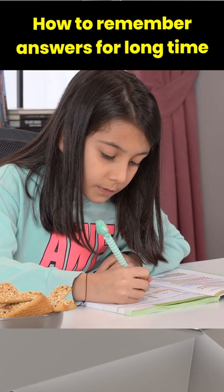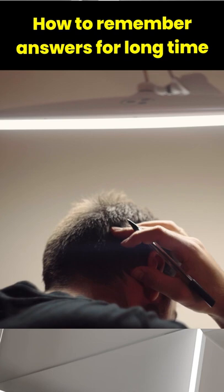The name of the trick is Retrieval Practice. When you apply this, the information from the short-term memory is transferred to the long-term memory. If you also want to learn this trick, then follow these simple methods.